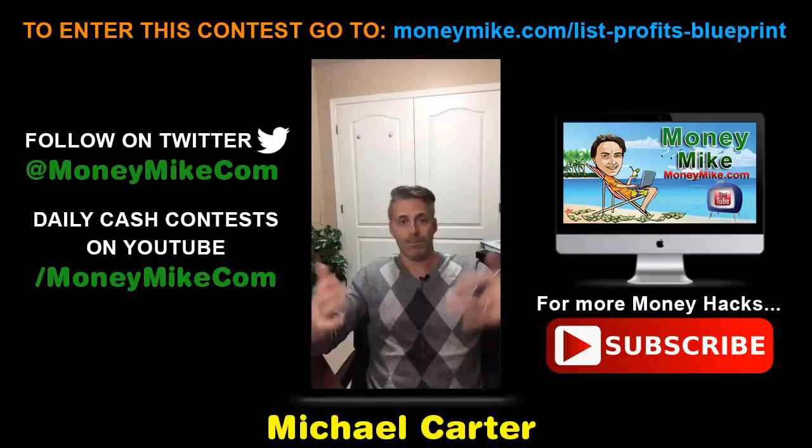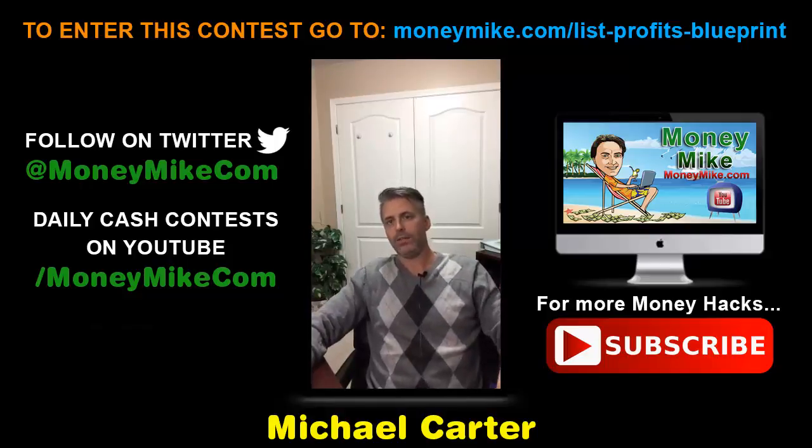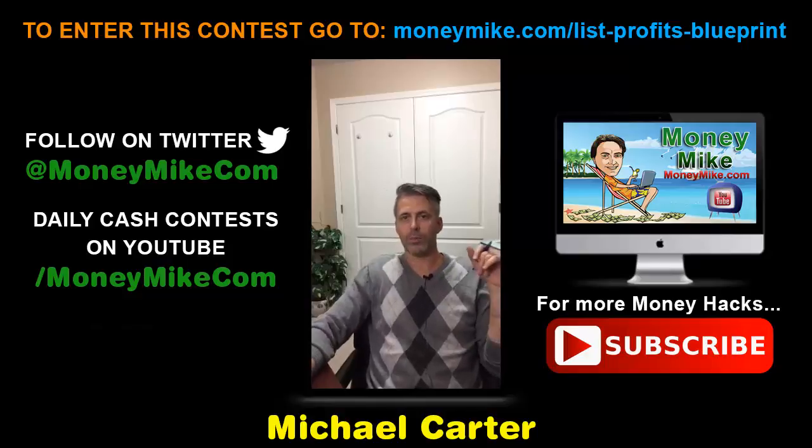Probably the most profitable email list is a buyer's list — people that are actually buying. Many marketers attain this by launching a product and getting affiliates to promote it for them, and that way they are acquiring buyers.